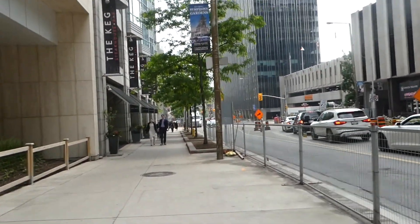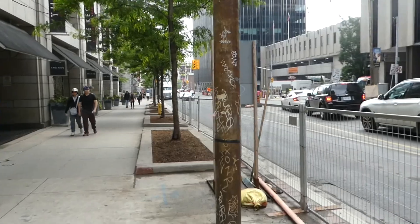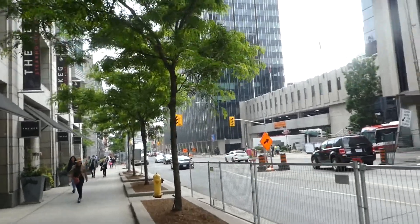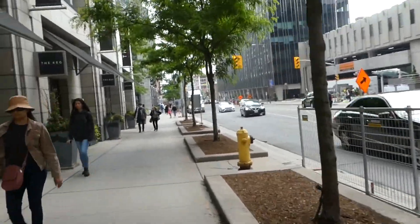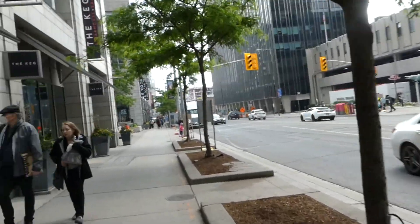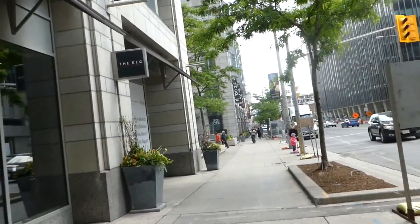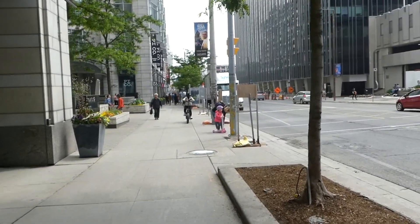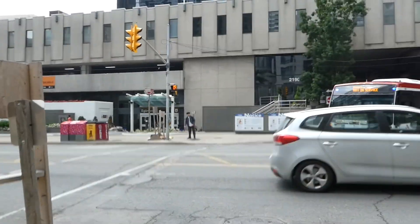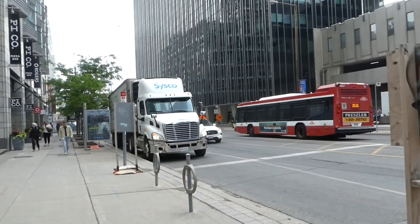We're walking south on the east side of Yonge Street. I'm going to take various side streets to get to the Kay Gardner Beltline Trail and end it at the bridge over the subway — the Eglinton Station, which will be an interchange for Line 5. There's the Keg Steakhouse restaurant — I've been here at least at this location. And there's the Eglinton Station bus terminal with a non-service Nova LFS, probably heading back to the Eglinton garage.